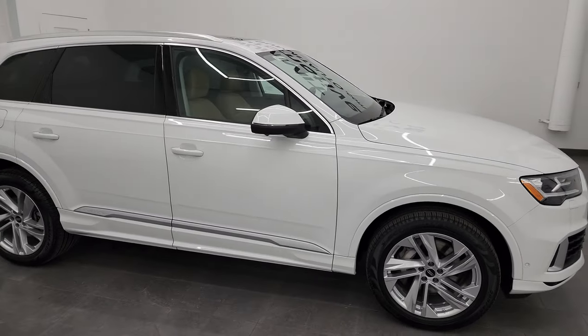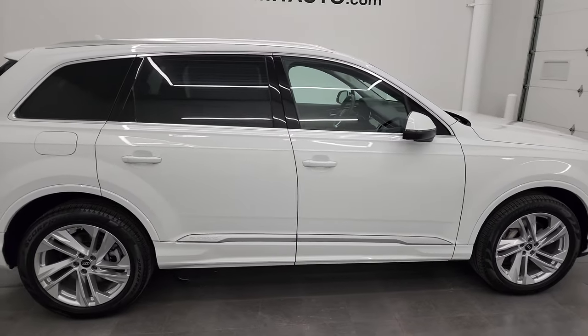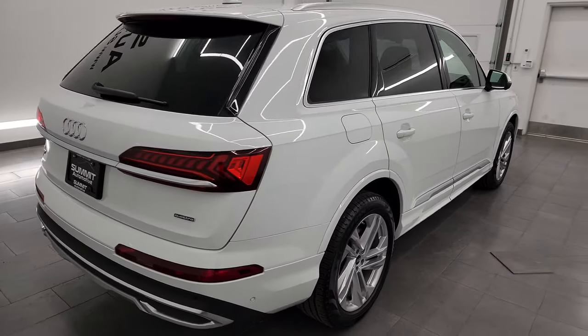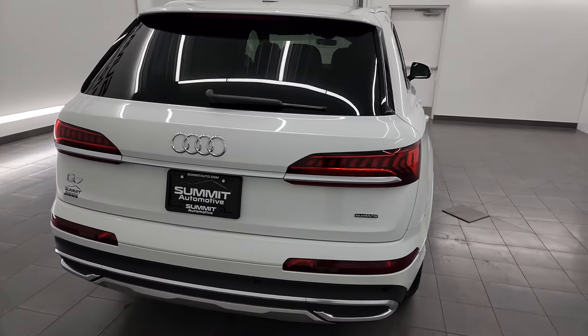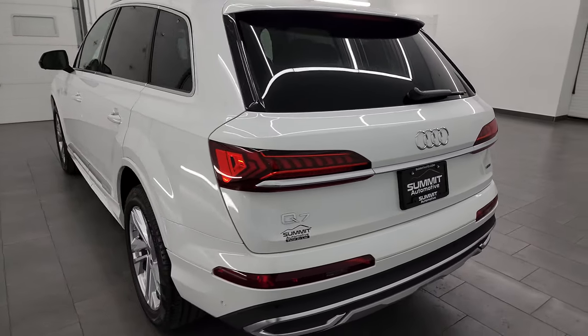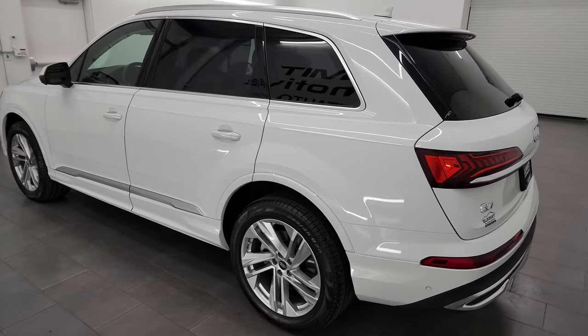Hey, this is Brett and this 2022 Audi Q7 Premium Plus Quattro is stock number 14116Z. I am here at Summit Automotive in Fond du Lac, Wisconsin, your new and used SUV headquarters.